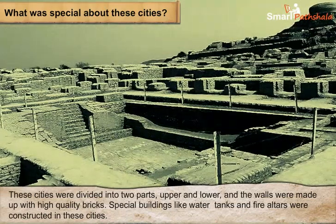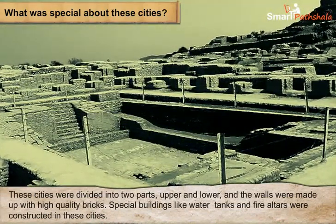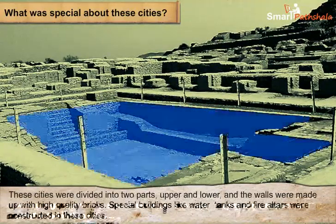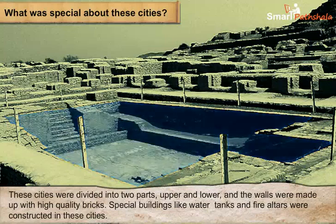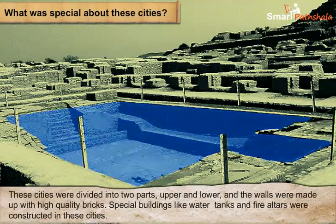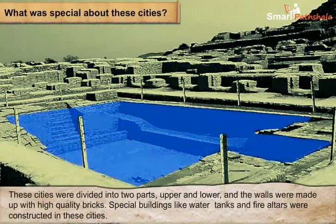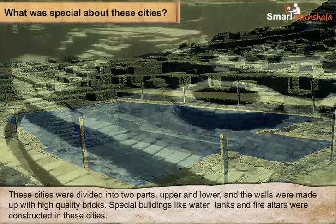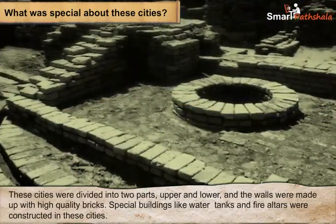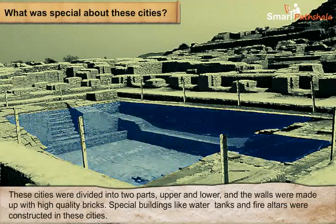Cities like Mohenjo-Daro had a special tank which archaeologists called the Great Bath, built on the Citadel. This tank was lined with bricks coated with plaster and a layer of natural tar to make it water-tight. There were steps on two sides and rooms on all sides. This tank was filled with water from a well, which was drained after use. People took a dip in this tank on special occasions.